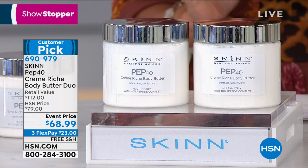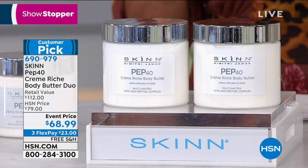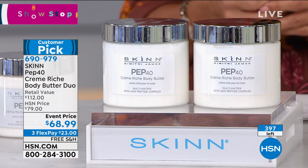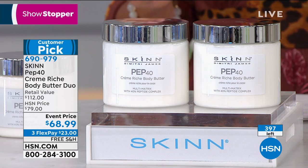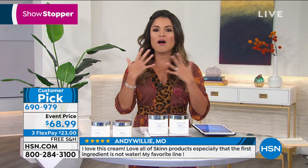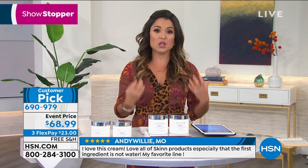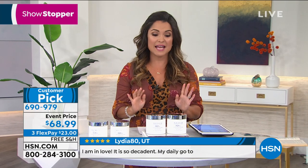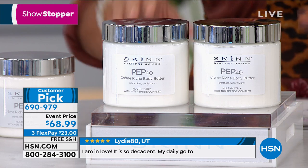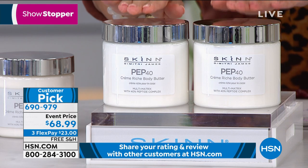This is the infamous Pep 40 Creme Riche body butter. It is so decadent, so velvety buttery — full of botanicals and peptides and the most gorgeous oils. You scoop this up, warm it a little bit in your hands, put it on, and I swear it lasts all day. I put it on before bed at night and in the morning my skin still looks like it's glowing.